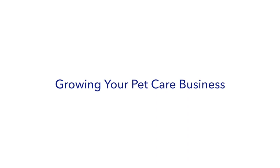As a Barkley Pets professional, you know you love dogs and can provide amazing care. But how do you start growing your business? In this course, we're going to talk about some proven methods of building your client base.